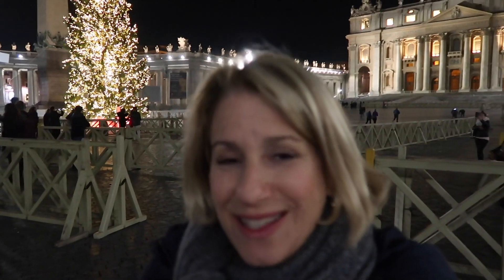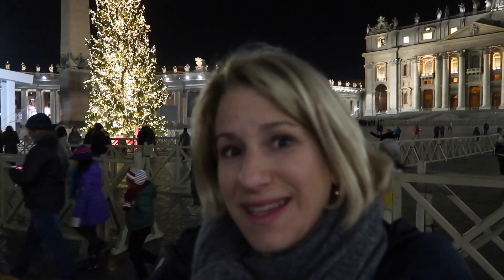I think this is the appropriate place to end this video about Christmas in Rome. I hope you've enjoyed it — please hit the like button below and subscribe, and we'll see you in the next video. Ciao for now!